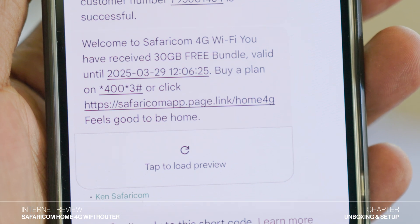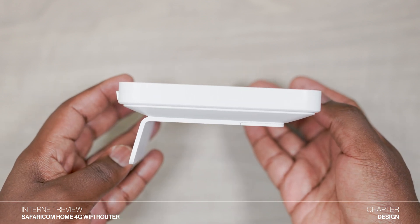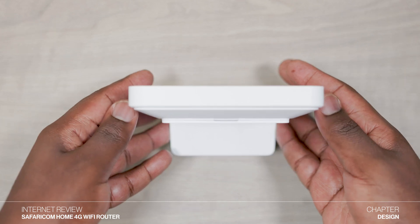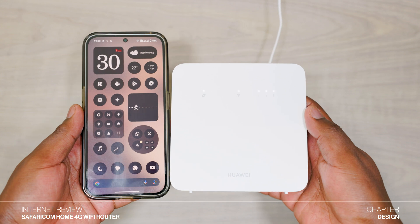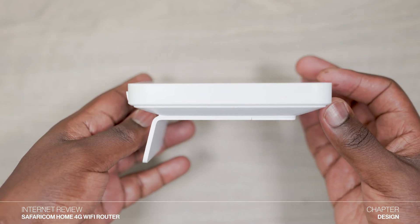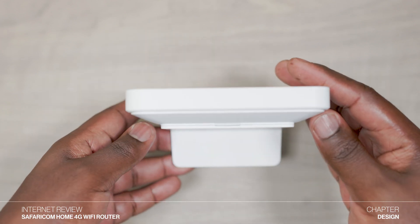Now let's talk a bit about the design of this new router. Compared to the previous 4G routers that Safaricom had been selling, this device is more compact and lightweight. In terms of dimensions, the router is slightly shorter than your phone with a height and width of 125 mm and a depth of 54.2 mm when the stand is attached and 24.5 mm without it.